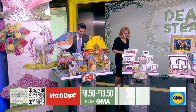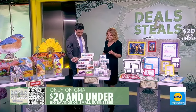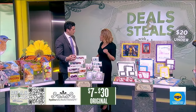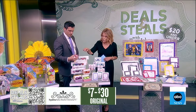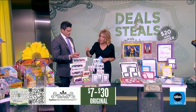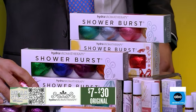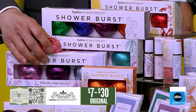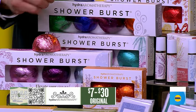My little nephew loves puzzles, they're so fun! All right, hydroaromatherapy — the easiest way to turn your bath into a spa experience. Those little shower bursts come with a little sachet that you pop into the shower, and then the steam and a little bit of water helps to release those essential oils, so you get this really great fragrance in your shower that is so soothing.